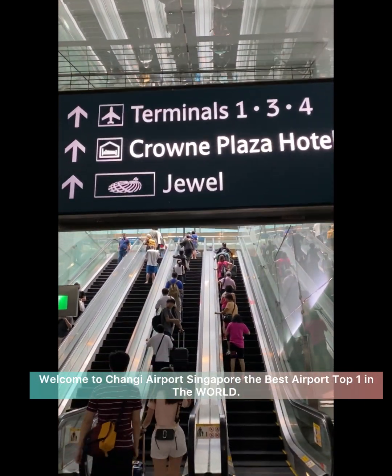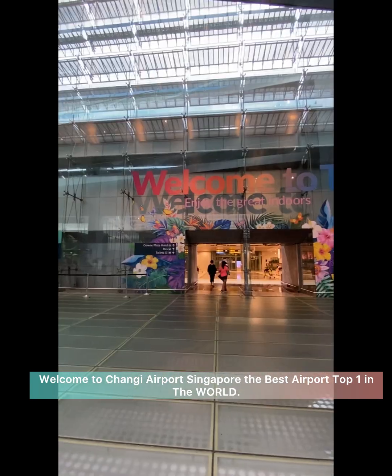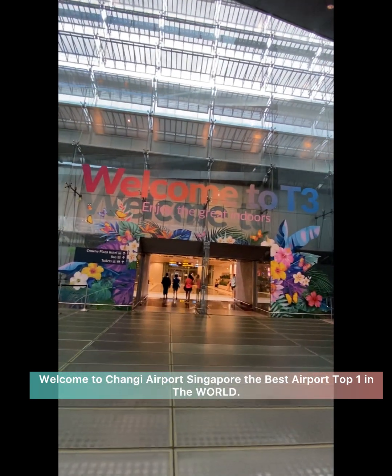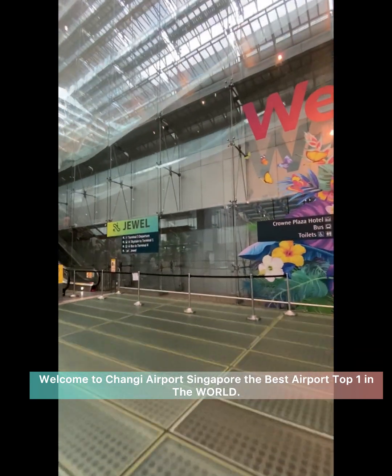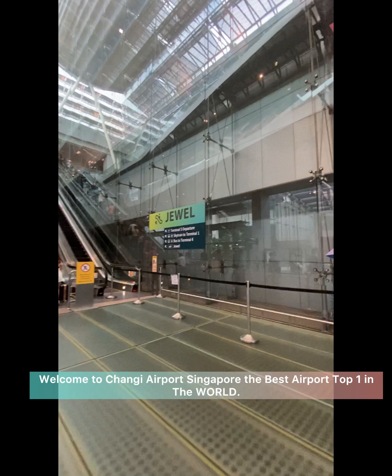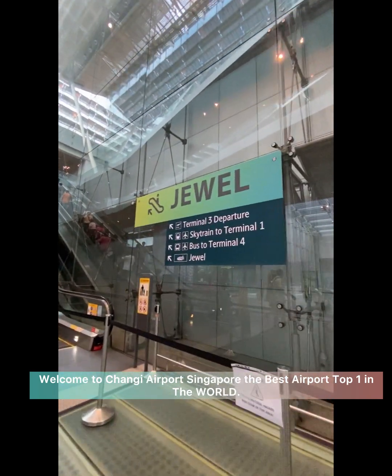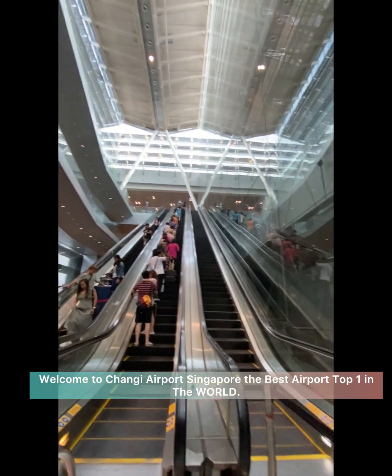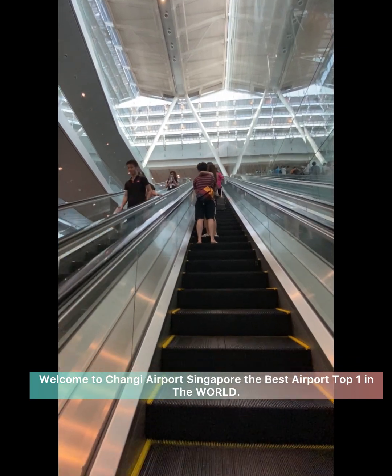Hello, Kajalan Jalan! Welcome to the best airport in the world called Changi Airport. Singapore Changi Airport, commonly known as Changi Airport, is the major international airport that serves Singapore and one of the largest transportation hubs in Asia.